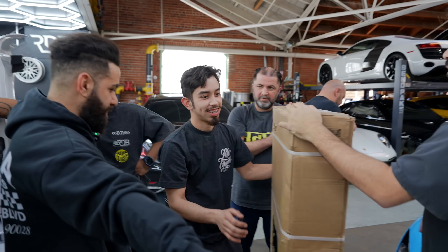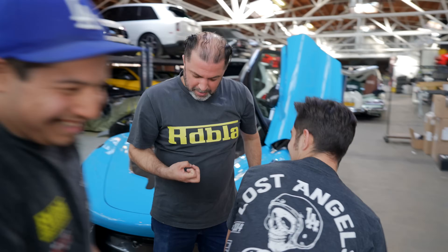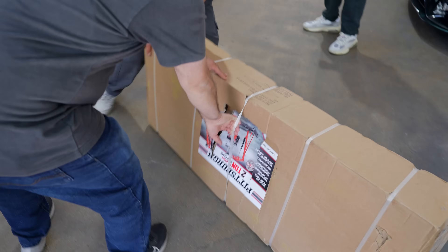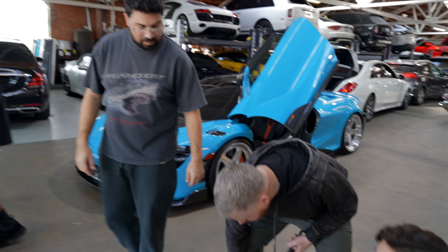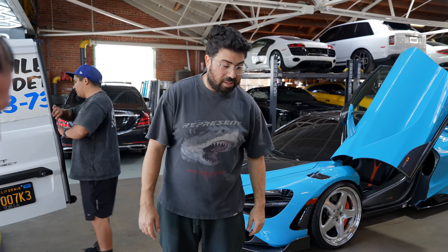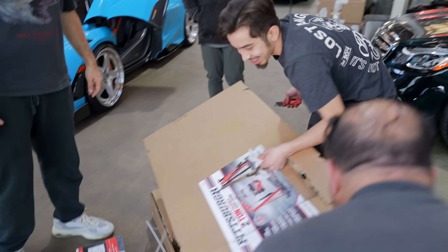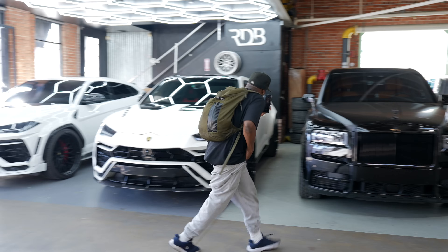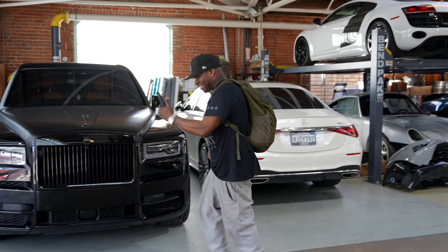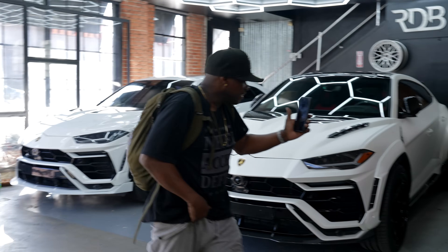We got a new crane, ladies and gentlemen. Assembling it in the shop — it's very heavy. We picked it up from Harbor Freight for $500, and it already has a hole in it, but it comes with a two-year warranty for $70. A lot of work to assemble but it's necessary for heavy engine pulls.